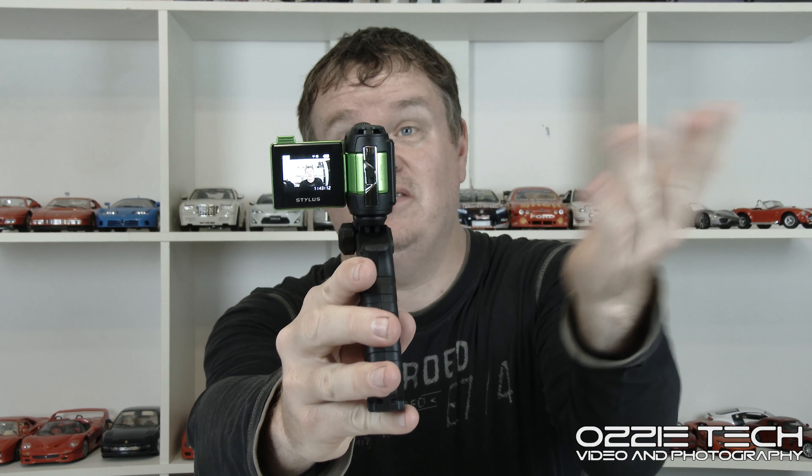It also has a light up top, which is really handy. I like how they provide the handle too — that's really good. So yeah, it's a great little purchase. Not the best video quality, especially in low light where it's pretty poor, but it's great for vlogging, especially when you've got good lighting like I do right now.